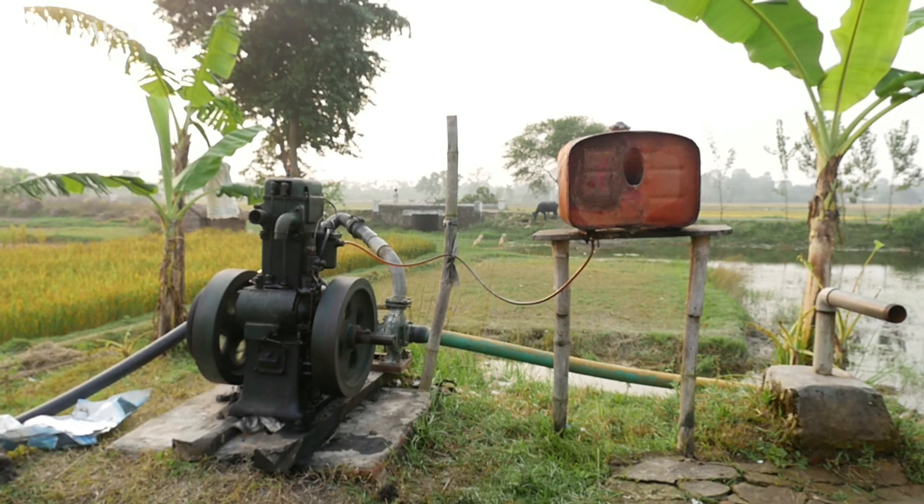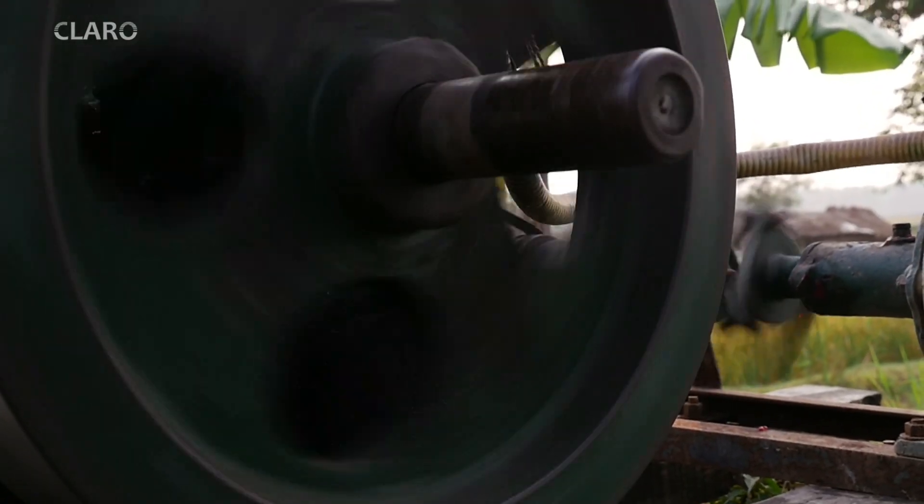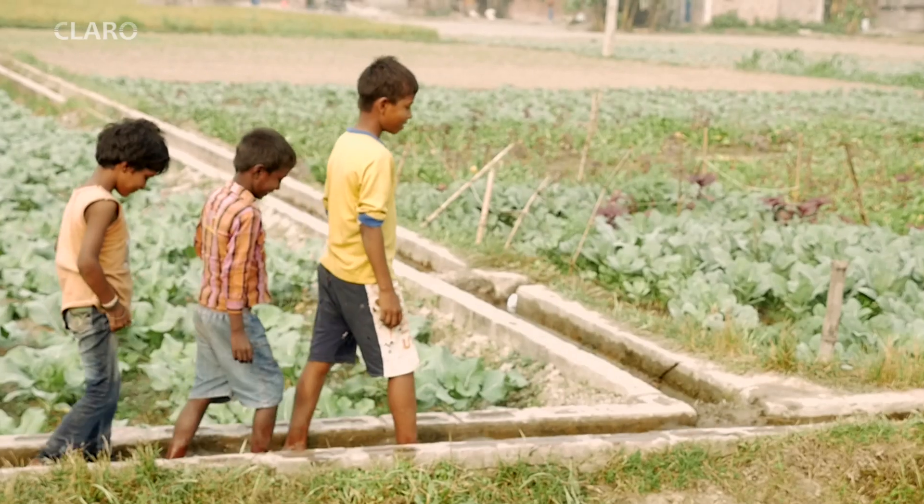Diesel was about 120 rupees per liter, and now we are seeing it at 65 rupees per liter. Our operating cost is about 100 rupees per hour.